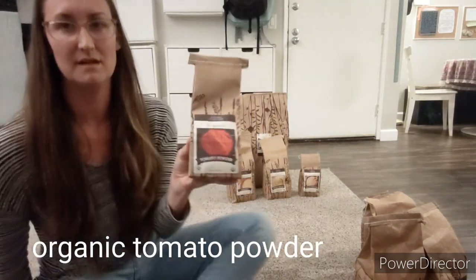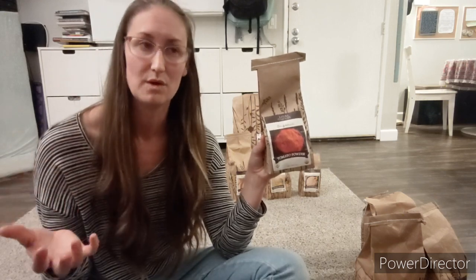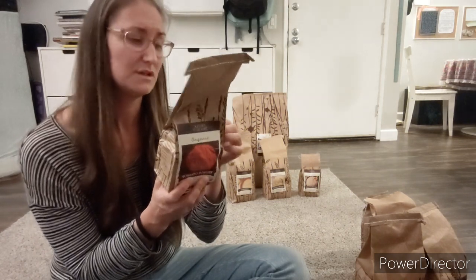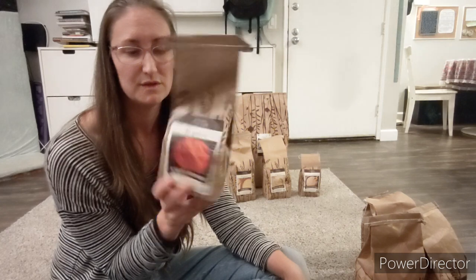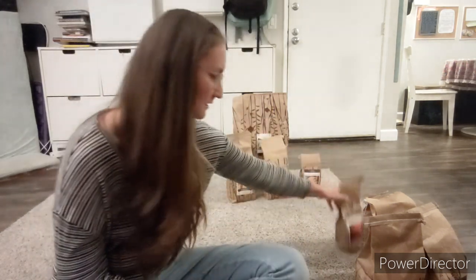Tomato powder. I've been seeing homesteaders preserving tomato powder with their freeze dryers online. We don't have a freeze dryer, but I really wanted a shelf-stable tomato powder to make ketchup — I've tried that twice and it flopped, but I hear I was just using the wrong recipe. You can also add it into soups or stews, or reconstitute it into tomato paste or sauce. The instructions say four parts water to one part powder, so this pound will make quite a bit.